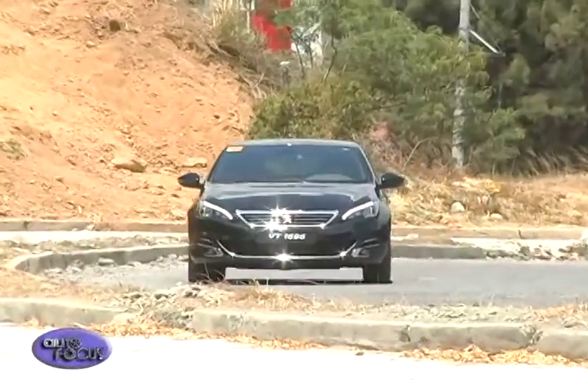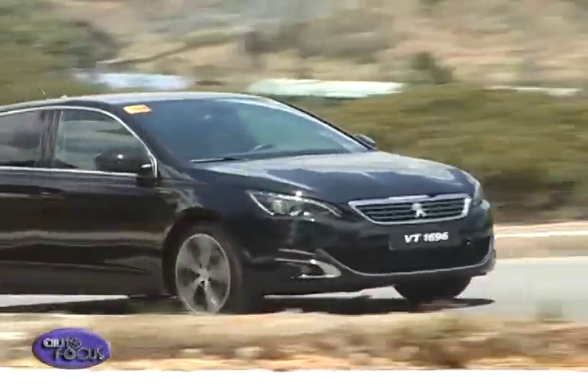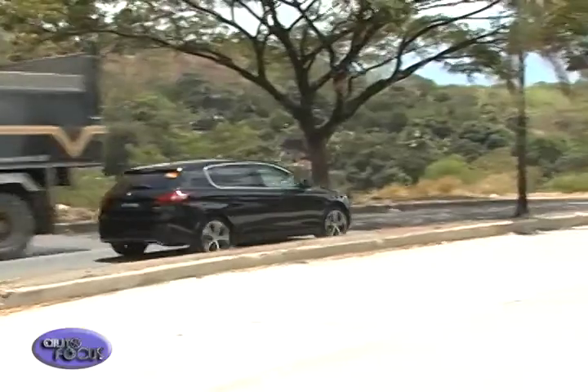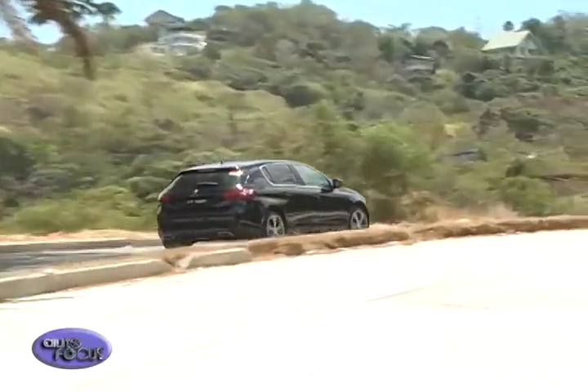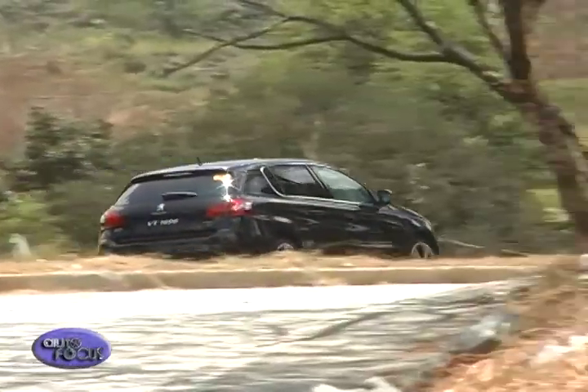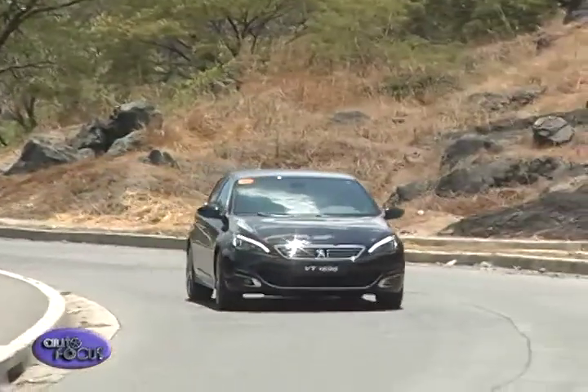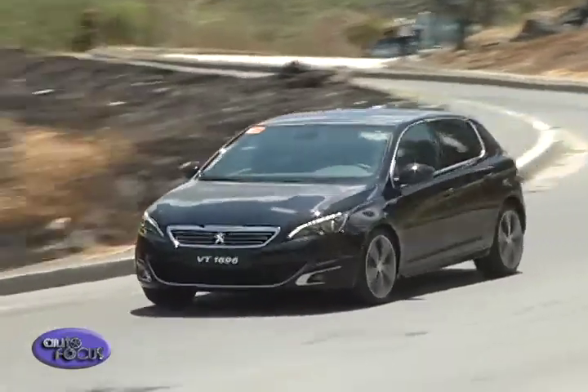Even with its fun-to-drive nature, the 308 still soaks up bumps pretty well. While the low-profile tires suggest otherwise, road imperfections do not upset the chassis and the passengers inside. Only a muffled thump lets you know you ran over some rough bit of road.